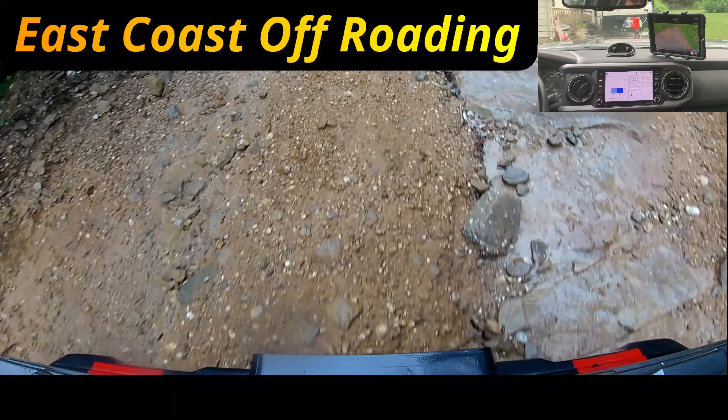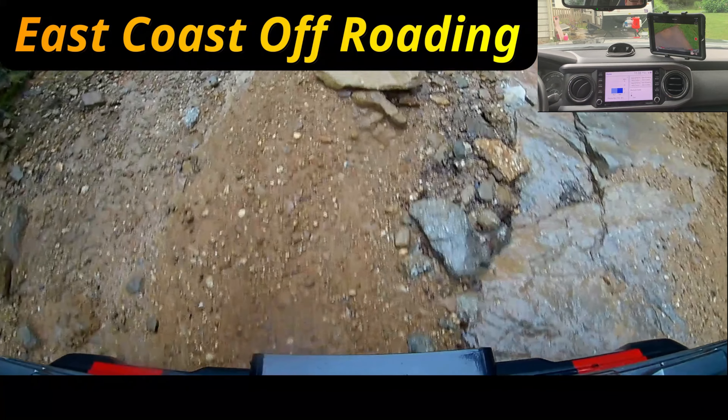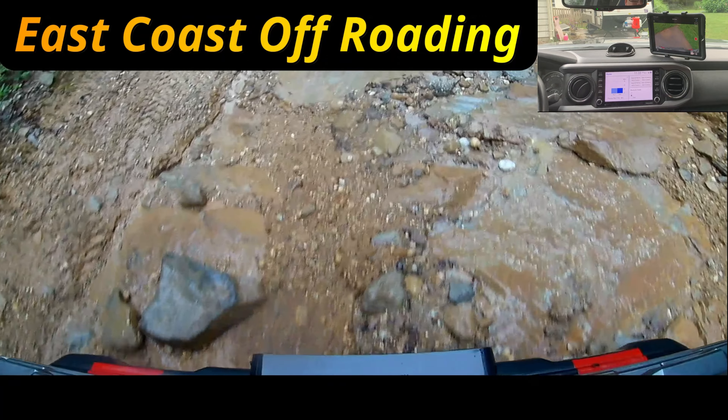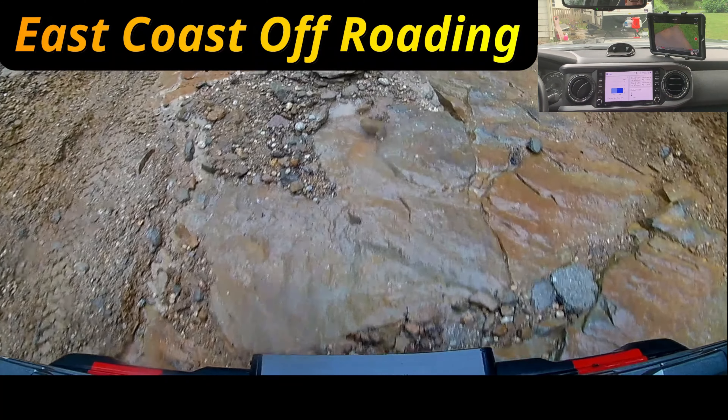You can see my tire drop down in that hole right there. Cameras don't make these things as big as what they really are — that hole was probably about one foot, maybe even a little deeper. Cameras just don't make it look as big.